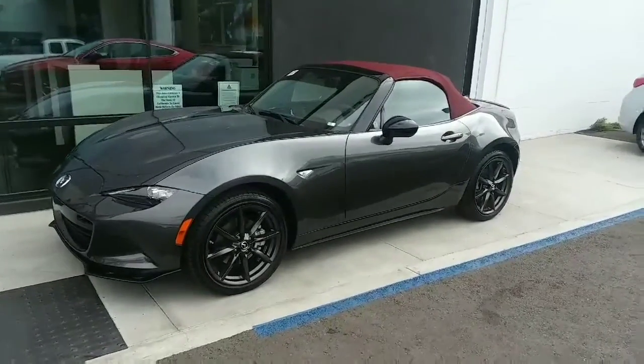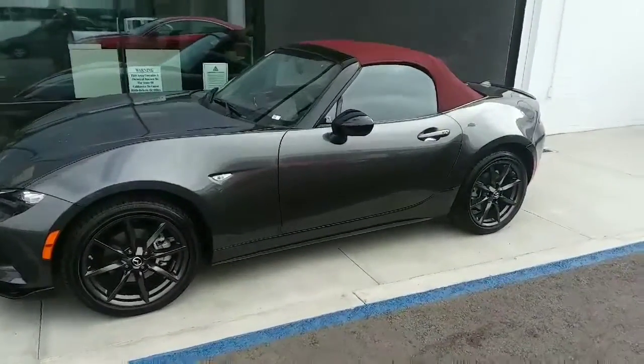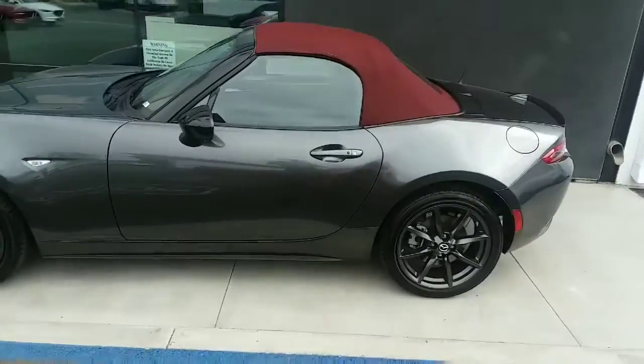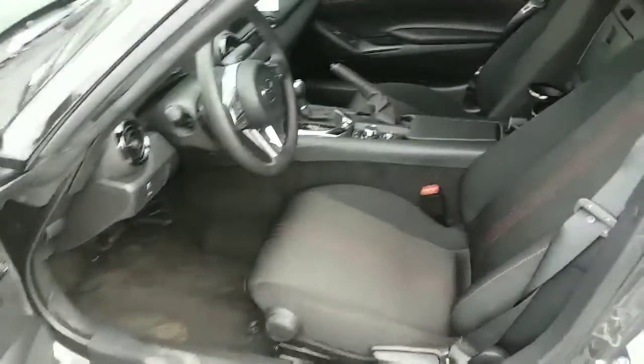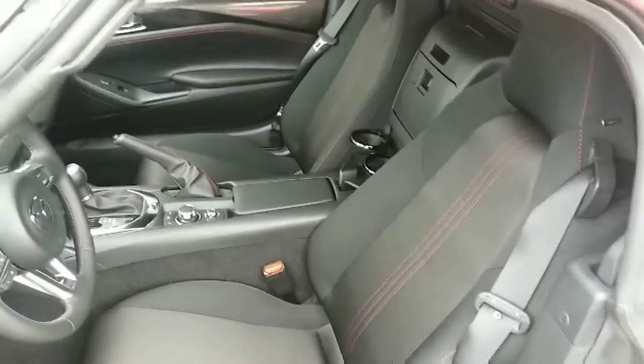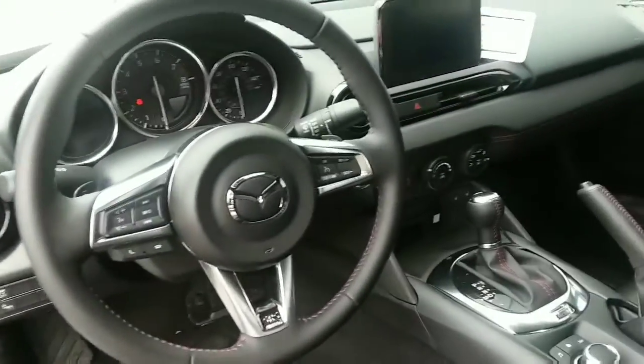This is the 2018 Miata with the red top in machine gray. It's got the keyless entry. It's got the red stitching on the high back bucket seats. All your controls are at your fingertips.